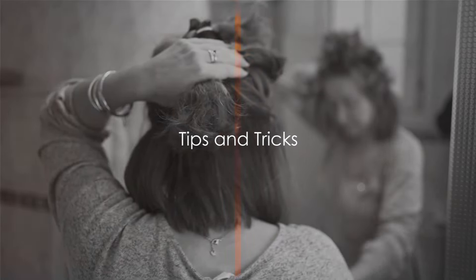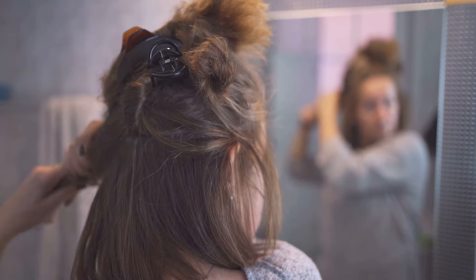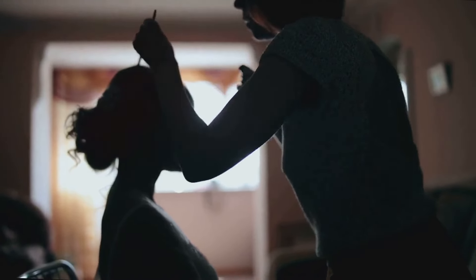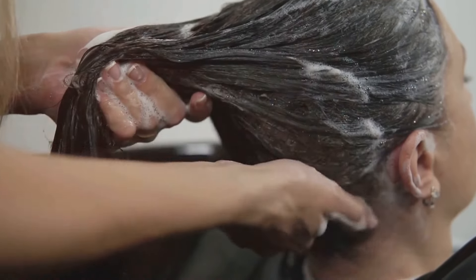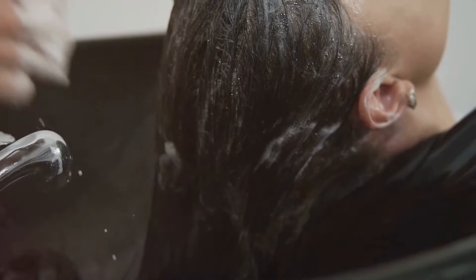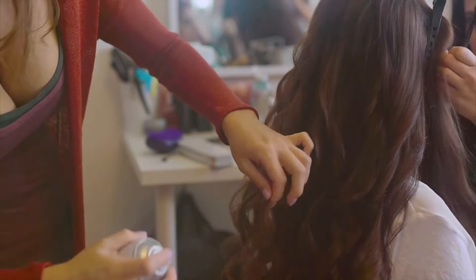Before we wrap up, here are some tips and tricks to make your messy ponytail even better. First and foremost, having a high-quality dry shampoo in your hair care arsenal is key. Such a product can offer you that much-needed volume boost that can instantly transform your hair's appearance. When you're about to embark on the styling process, spray the dry shampoo directly onto the roots — this helps to give your mane a much-needed lift, elevating your messy ponytail from simple to stunning. Dry shampoo also has the added benefit of absorbing any excess oil, so your hair will look great and feel fresh and clean throughout the day.